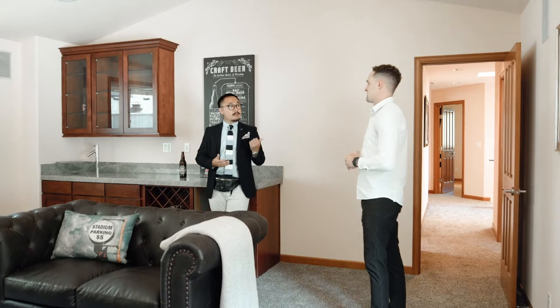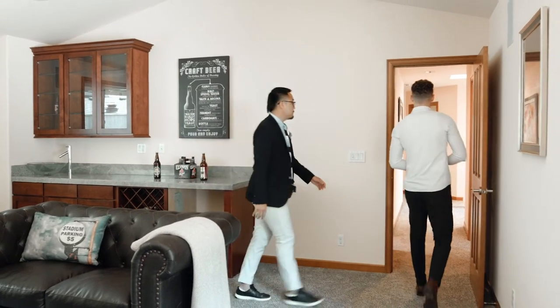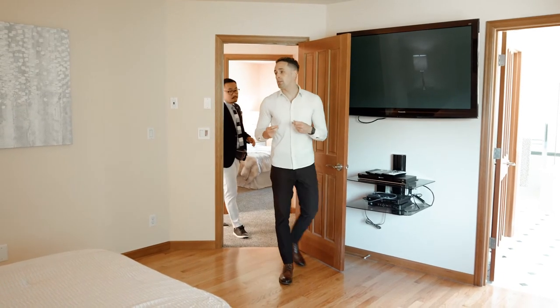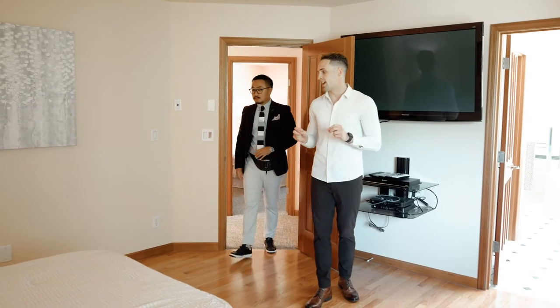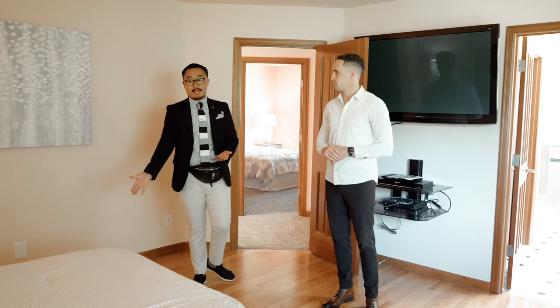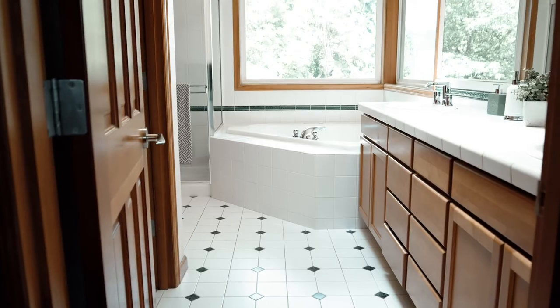I think we still have the master bedroom left, right? That's right, let's go take a peek. Here we are — the master, the only bedroom in the house with real hardwoods and the Sonos speakers wired in. I love it. I see that we have a California king bed in here — absolutely all types of space.